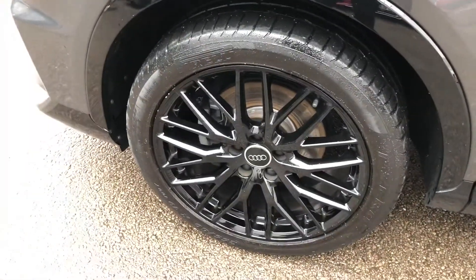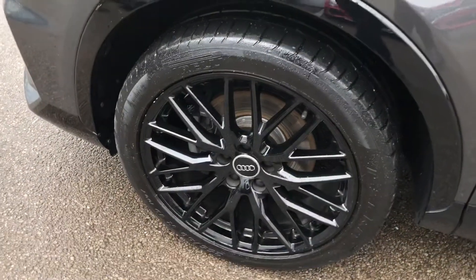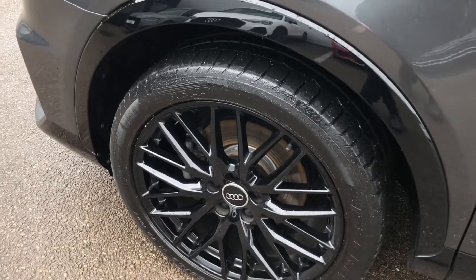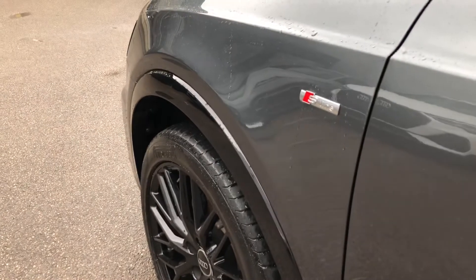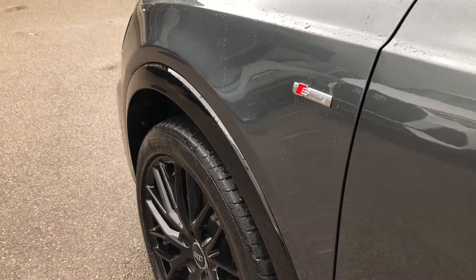The wheels are a 19-inch 10 Y-spoke design in a nice gloss black, contrasting the Daytona Grey of the body very nicely, and you get the S-line badges on the side, which brings enhanced trim.